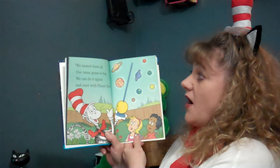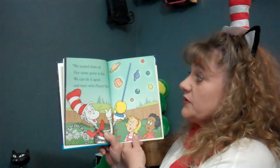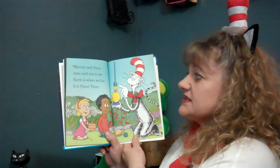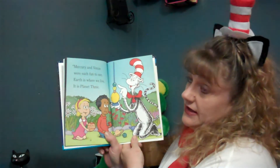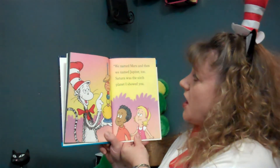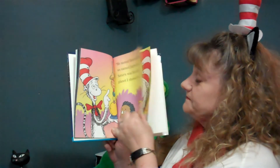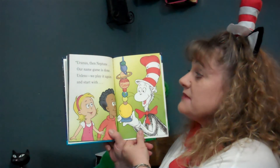We named them all. Our name game is fun. We can do it again and start with planet one. Mercury and Venus were such fun to see. Earth is where we live. It is planet three. We named Mars and then we named Jupiter too. Saturn was the sixth planet. Uranus then Neptune. Our name game is done.